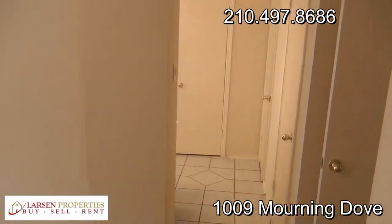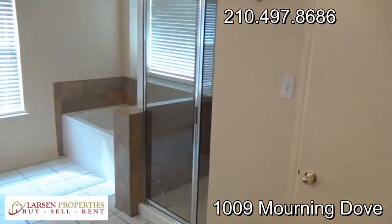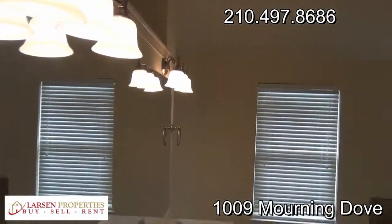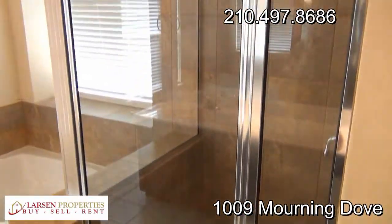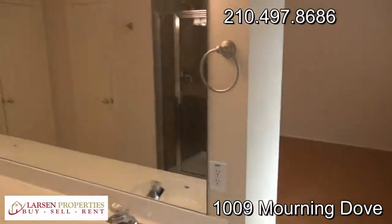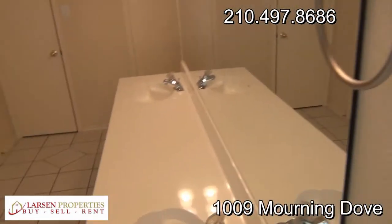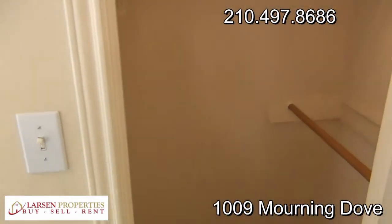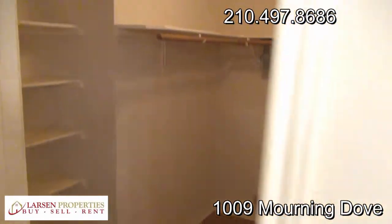Looking over here, we'll see the master bath commode. Here's the master bath — the tub and shower are separate, with a tiled shower and dual sinks. A great-looking shower and garden tub. One neat feature: it's got dual closets — one good size closet, and then another really good size closet. Lots of storage space in this master bedroom.